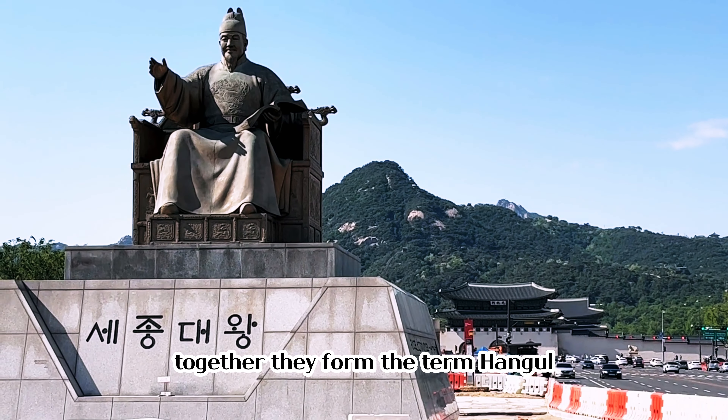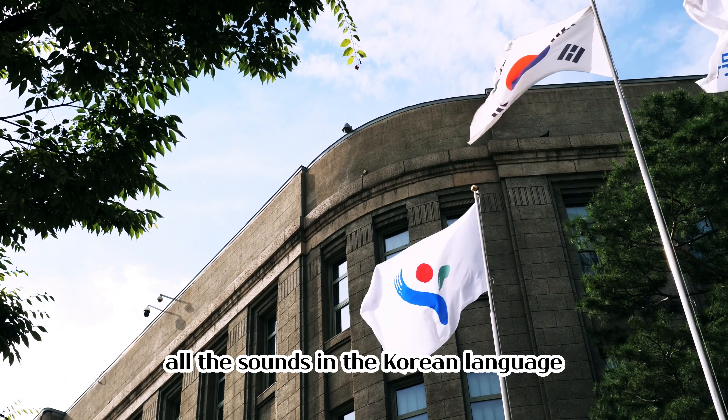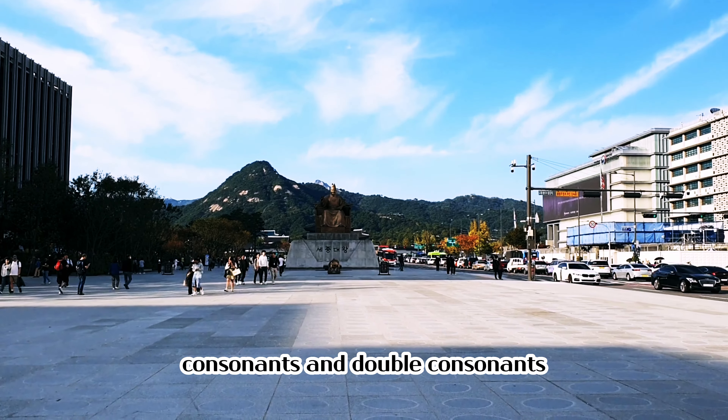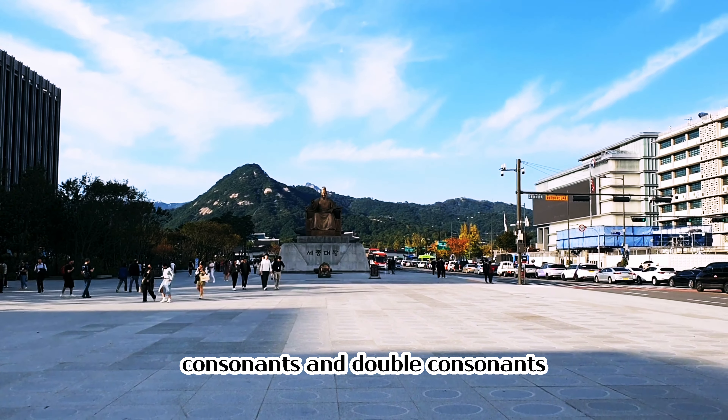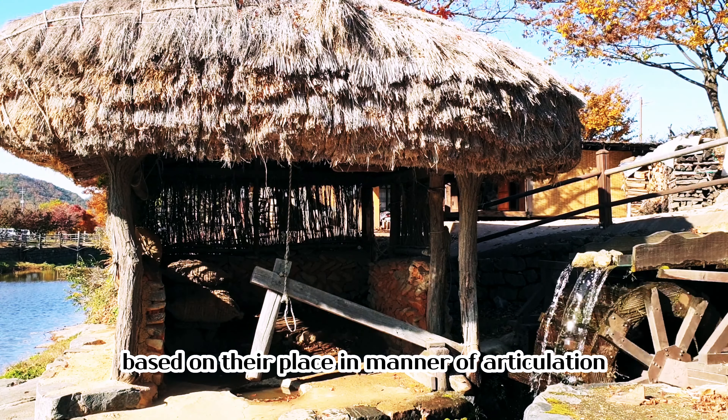Together they form the term Hangul, which means Korean script. One of the most unique aspects of Hangul is its scientific and systematic design. Hangul consists of 24 letters that represent all the sounds in the Korean language, including vowels, consonants, and double consonants. The letters are arranged logically and systematically based on their place and manner of articulation,